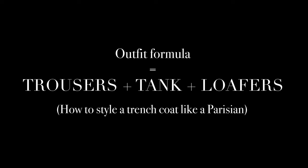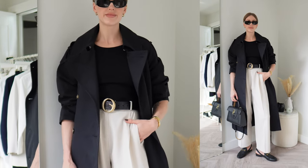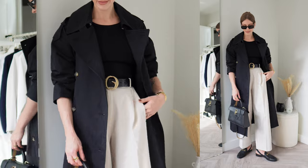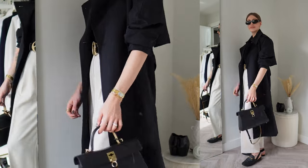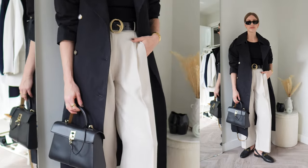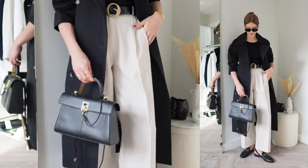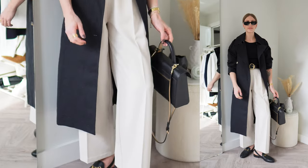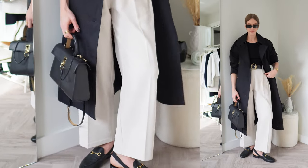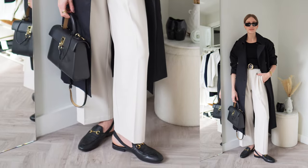This next outfit formula would be great for the office as well as the weekend. The trench coat helps to dress it down — it's all in the styling if you push up the sleeves and make it look a little deconstructed. I have a pair of wide leg cropped trousers with a belt, a tank top, the trench coat, and a pair of loafers. The trench coat is kind of like the missing piece in your tailoring wardrobe — perfect for the office, the weekend, and evenings.